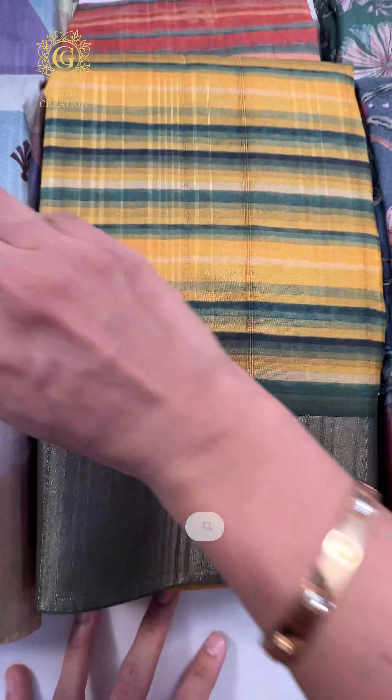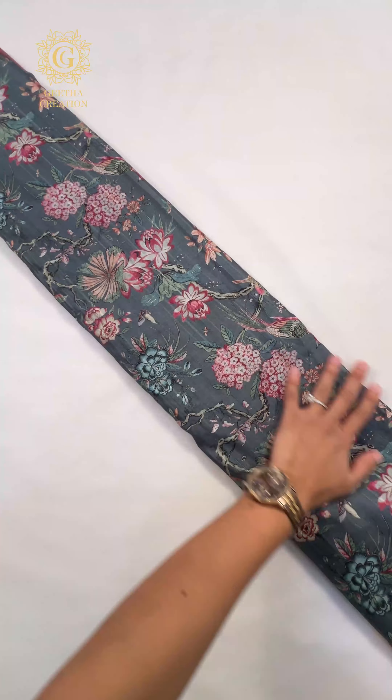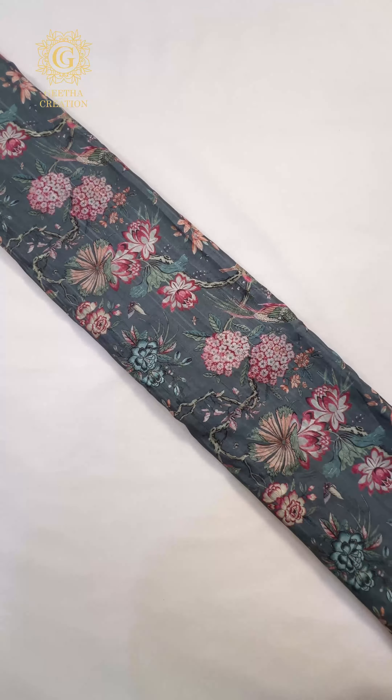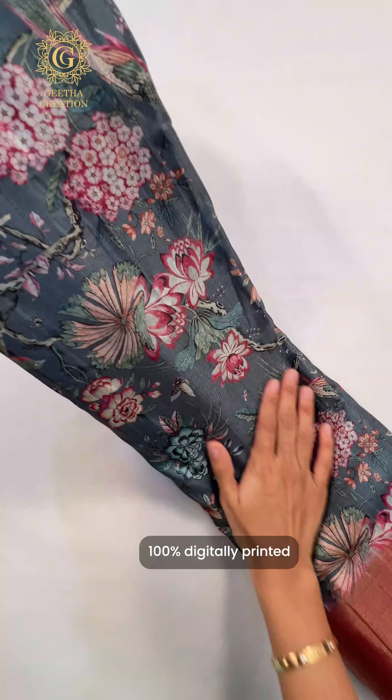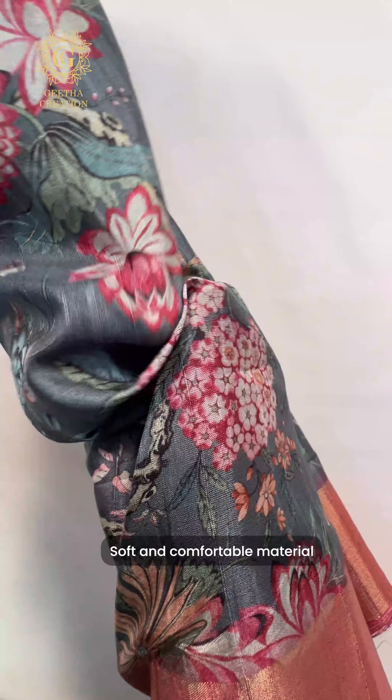These are some of our best-selling options and I'm going to give you a closer look at each and every design and the color options available. Let's start with this stunning gray and pink color. On the body you can see the beautiful and stunning floral design. This is 100% digitally printed and the fabric is also very very soft. It has a beautiful pallu in pink color — looks very very stunning and gorgeous, a perfect match. It has stunning zari weaving lines. This is the pallu.